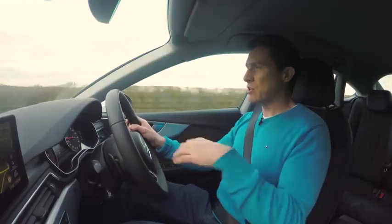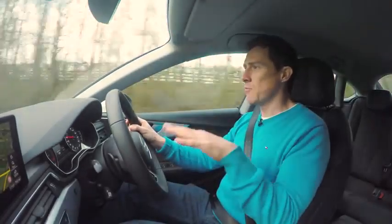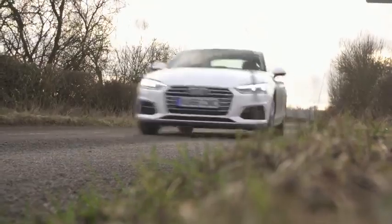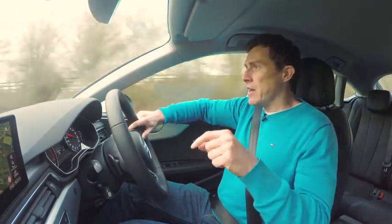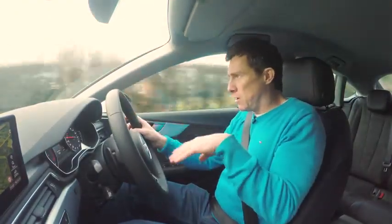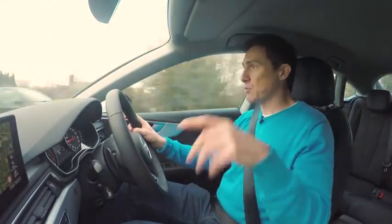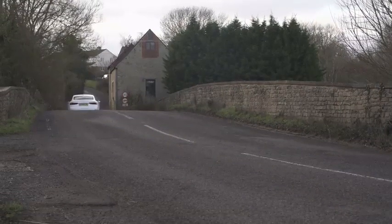The A5 Sportback uses slightly stiffer suspension than the normal A4 Saloon. In the old car it used to feel a little too firm, but this one is still nice and comfortable and rides bumps very well. SE and Sport models get comfort suspension, but the S line has lower, stiffer suspension which does make the ride feel firm. You can ask your dealer to fit the normal comfort suspension instead, or spend £900 on optional adaptive dampers which have a sports mode and comfort mode — those ride even better than the standard car.